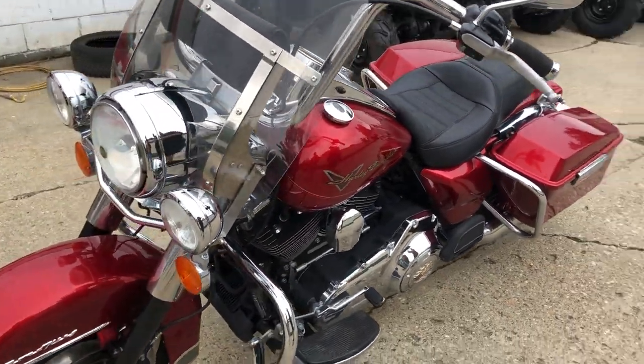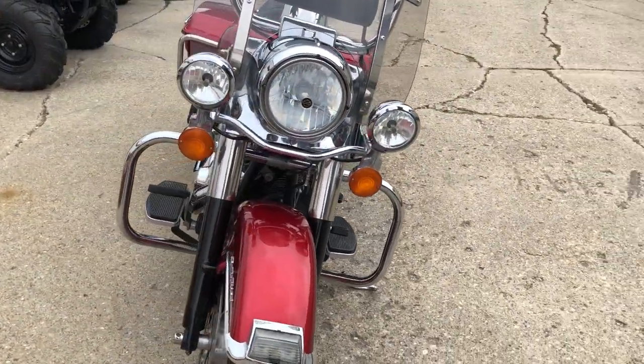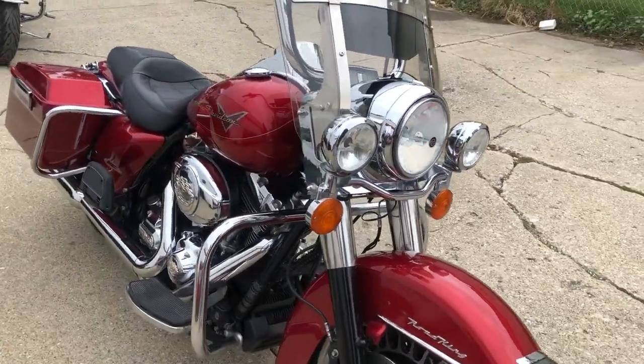It's a 2013 Road King, just over 16,000 miles, $9,299. Give us a call, we'll get it done. It's 810-648-9500.